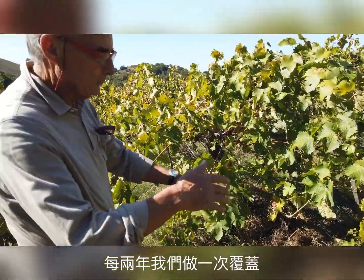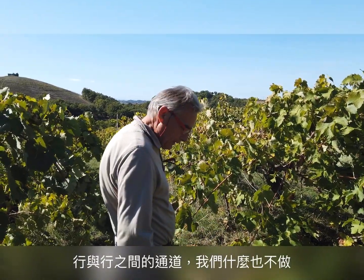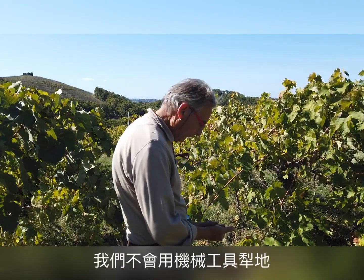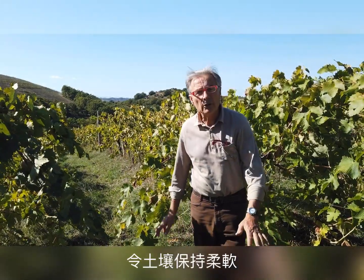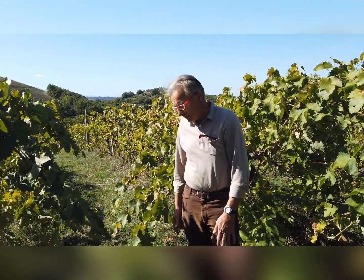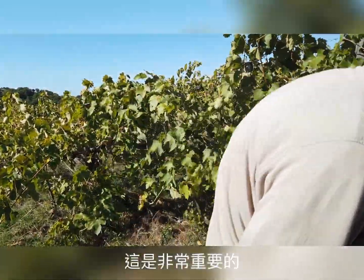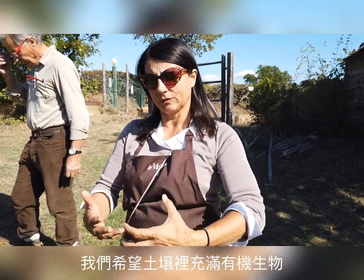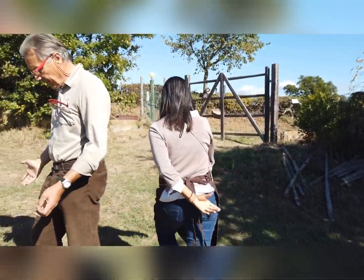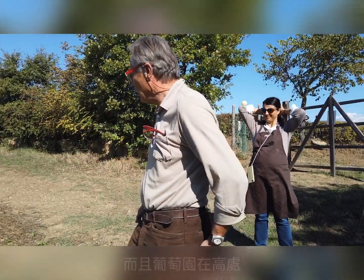This is pretty important. Every two years we do mulching, and in between rows we do almost nothing — we don't come in with mechanical tools in order to keep the soil soft. It's like a carpet, and that's very important. If you compact the soil, you are killing the life underneath.